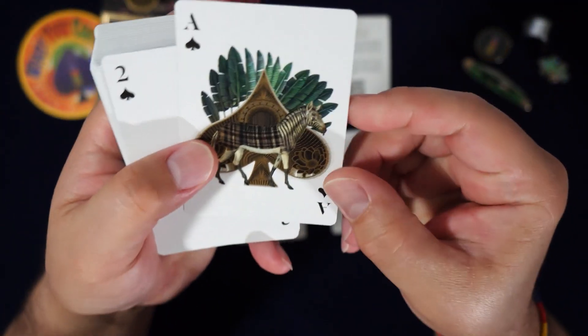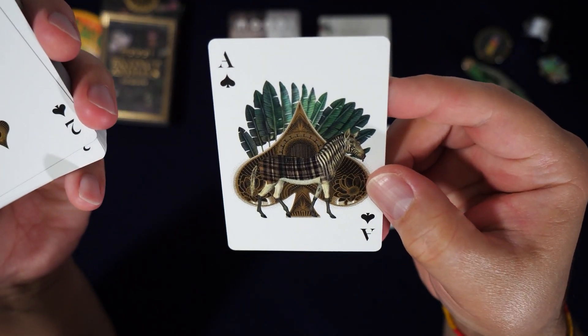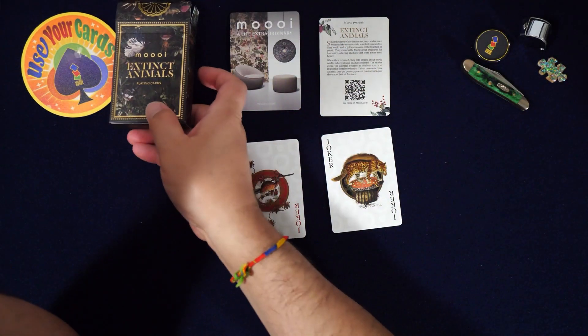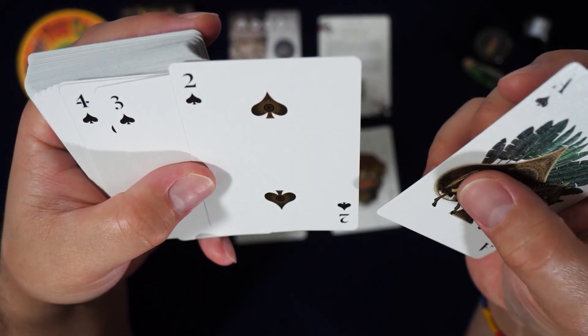Look at that ace — I'm telling you, man, I saw this and I was like, 'That is so classy.' So that's another animal — I'm assuming all these animals are extinct. It is called the Extinct Animals Playing Cards. Look at those indices and those pips!